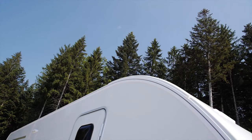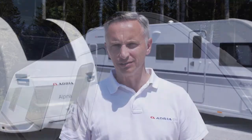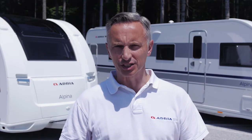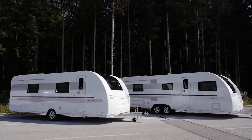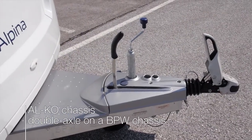Built to Adria's ThermaBuild standards of insulation and airflow management, and with fully integrated Alde heating, you will always be comfortable whatever the season. The new Alpina sits on an Alco chassis, with the double axle models on a BPW chassis.